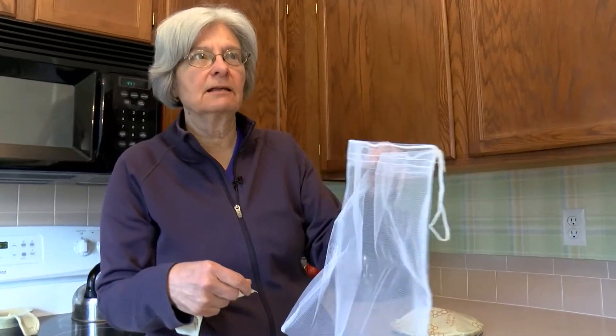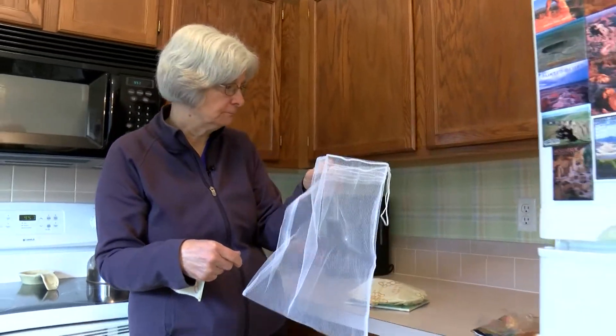These are mesh bags to take to the grocery store to put our fruits and vegetables in, instead of using a plastic bag from the grocery store.